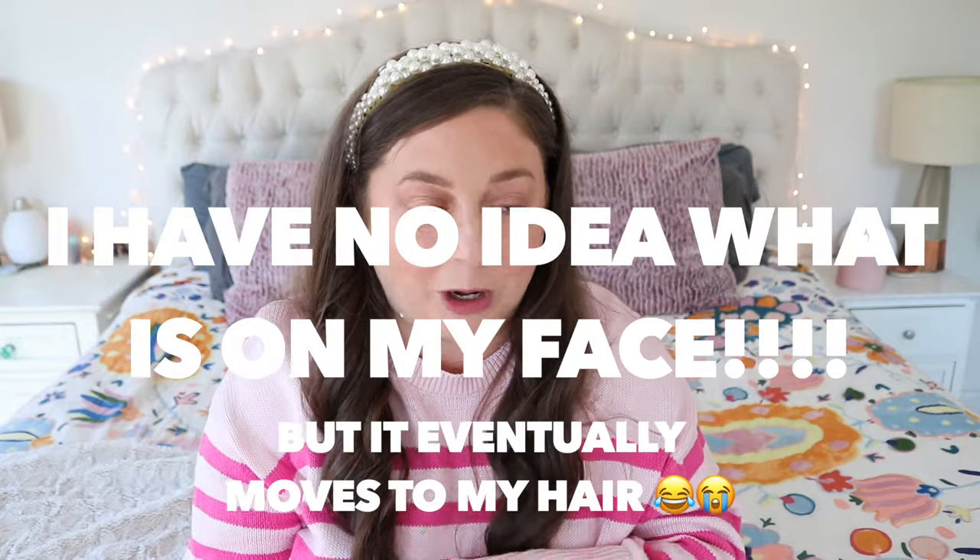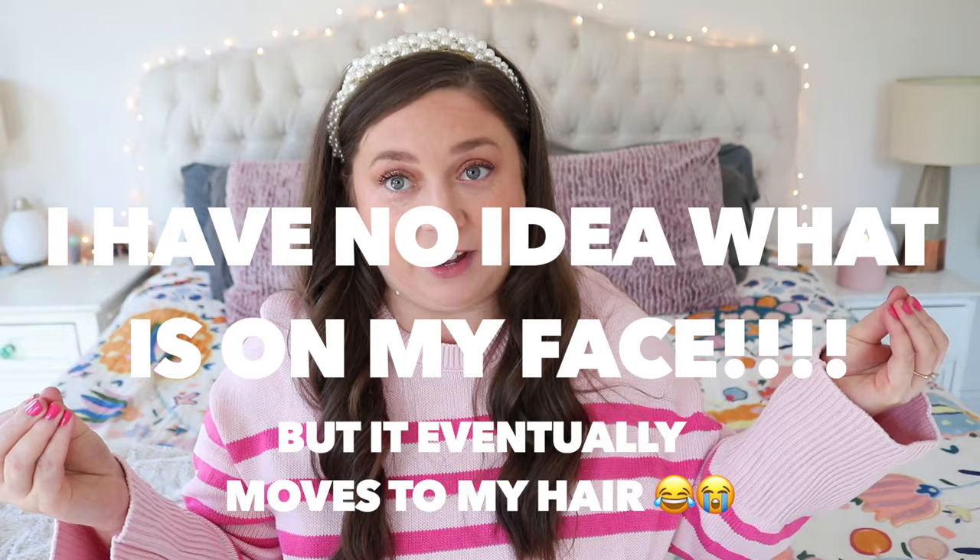Hi guys, welcome back to my channel. Welcome to another favorites video — my January favorites.